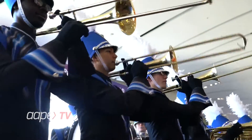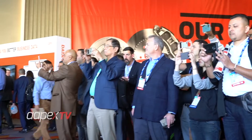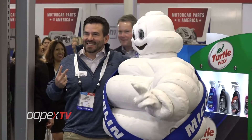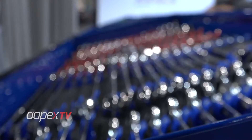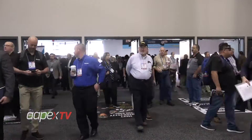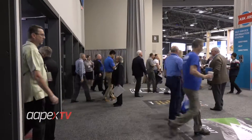Apex 2019 was a blast, and Apex 2020 is getting even bigger. On this episode, we're introducing the Apex 2020 Spotlight, showcasing the exciting additions coming to this year's show. Buckle up for another year of Apex TV 360.